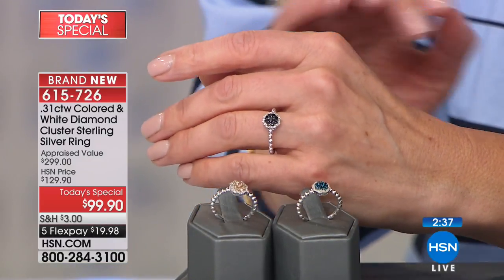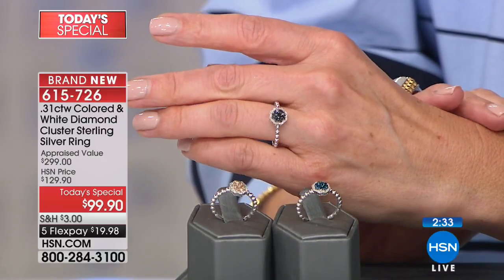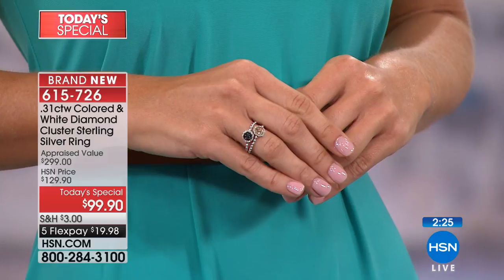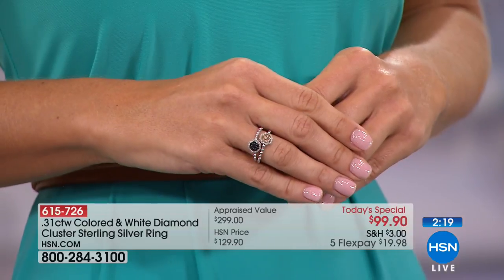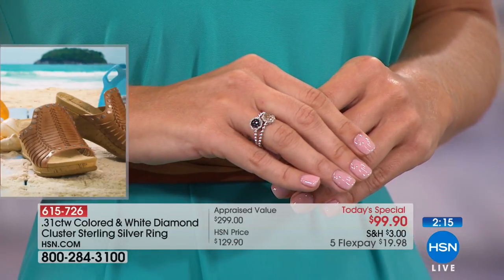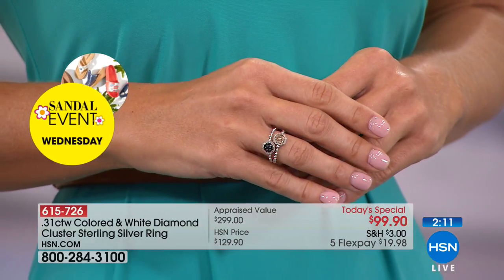It looks beautiful on you. It looks beautiful on everyone. And that nice beaded shank allows you to stack them. So you could take another one and put them together. So if you're fashion forward, buy two at this opportunity and you could stack them. But one is a brilliant story for sure. Because the cluster can slightly shift from one side to the other, I think it is a nice opportunity for stacking.